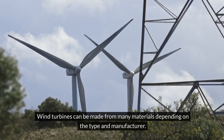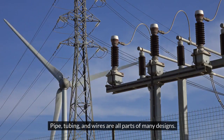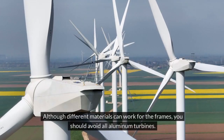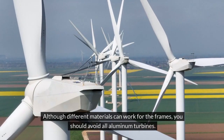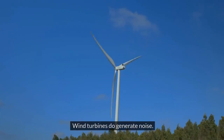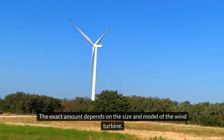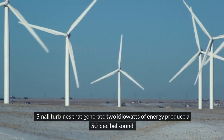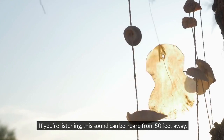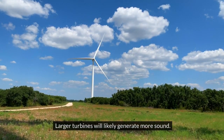Wind turbines can be made from many materials depending on the type and manufacturer. They require solid foundations that are typically concrete; pipe tubing and wires are all parts of many designs. Although different materials can work for the frames, you should avoid all-aluminum turbines, as these can crack and become unstable. Wind turbines do generate noise — the exact amount depends on the size and model. Small turbines that generate two kilowatts of energy produce a 50-decibel sound, which can be heard from 50 feet away. Larger turbines will likely generate more sound.